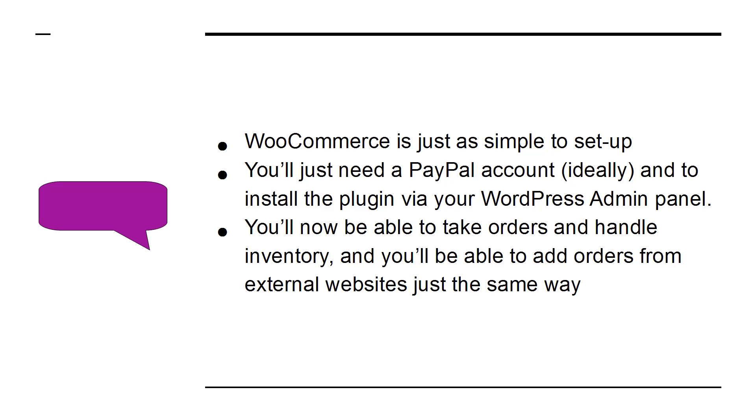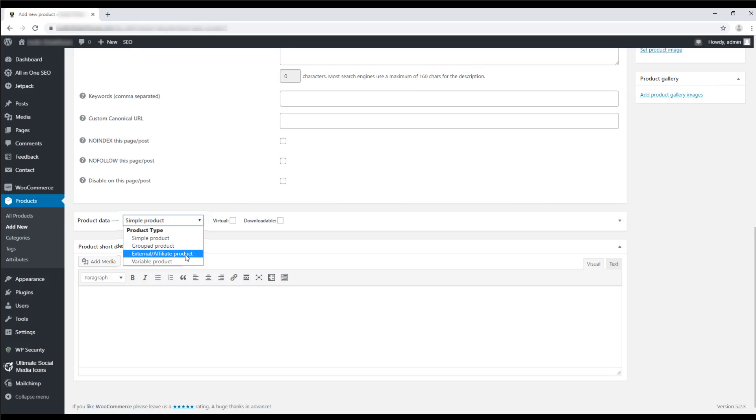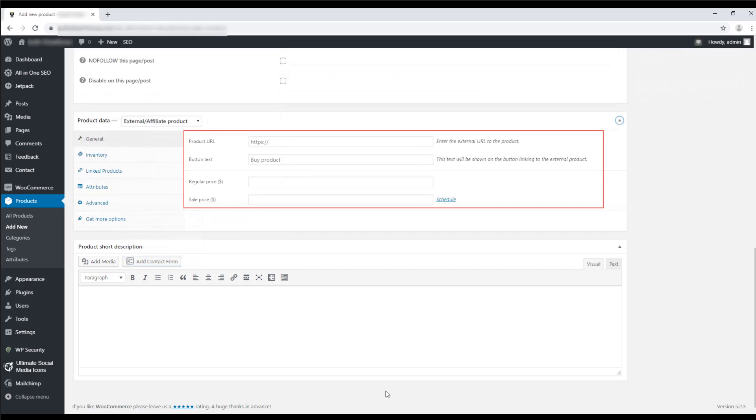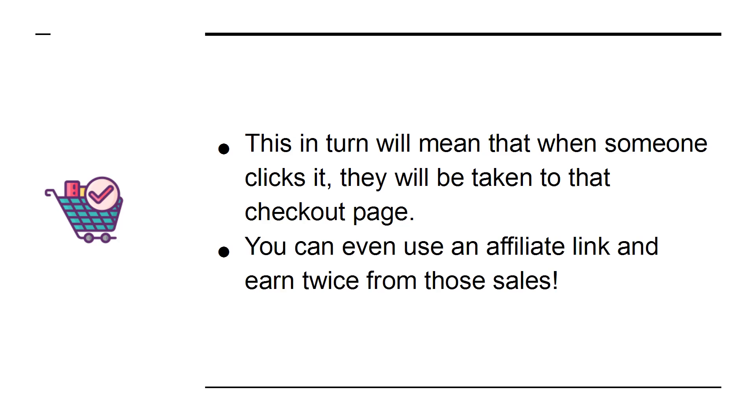You'll also be able to add orders from external websites in the same way. You can use the WooCommerce controls to add a new product and then choose External Affiliate Product. Enter the URL of your product and add any details and images you want to promote. When someone clicks it, they will be taken to that checkout page. You can even use an affiliate link and earn twice from those sales.